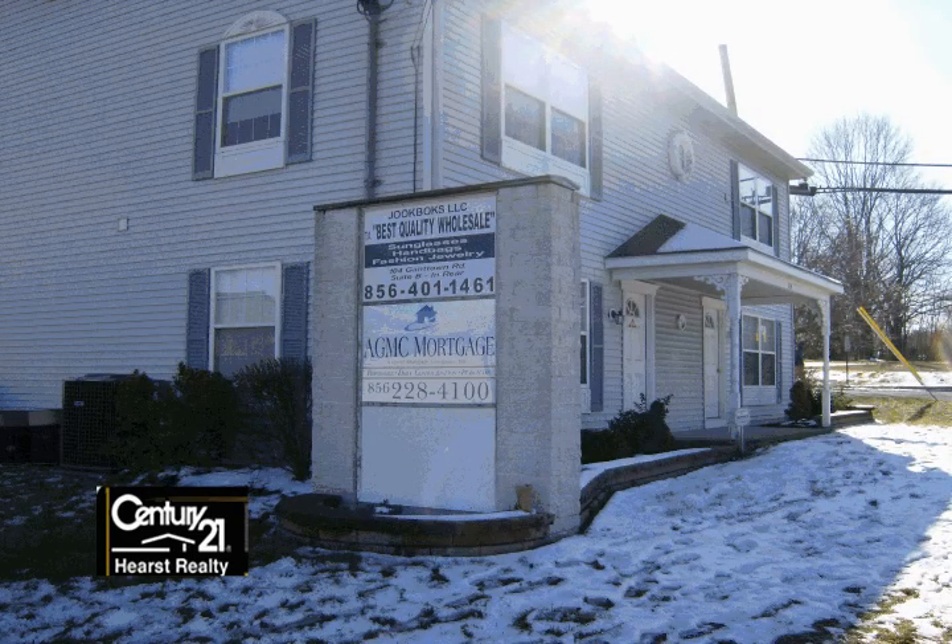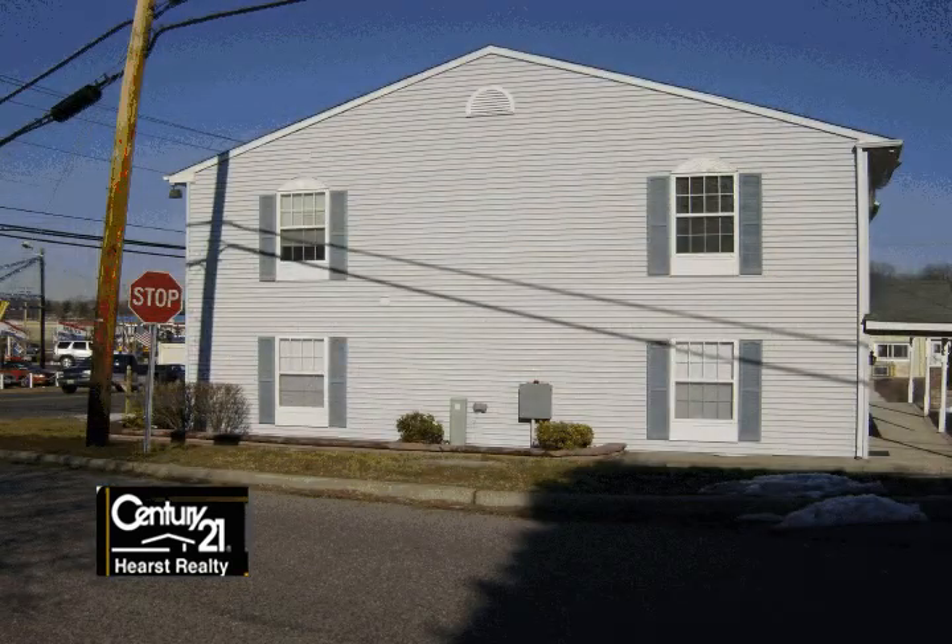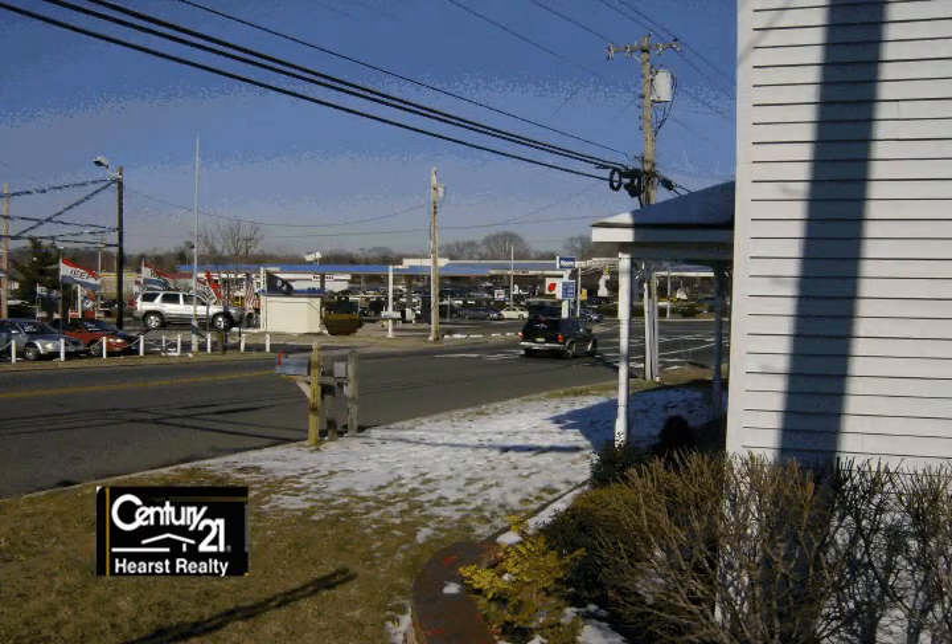Behind the Golden Luck Motel, you'll find an office building for sale. The building sits on just under a quarter acre of land and is being used as professional office suites. There are two entrances, one on Gantown Road and another in the rear of the building.